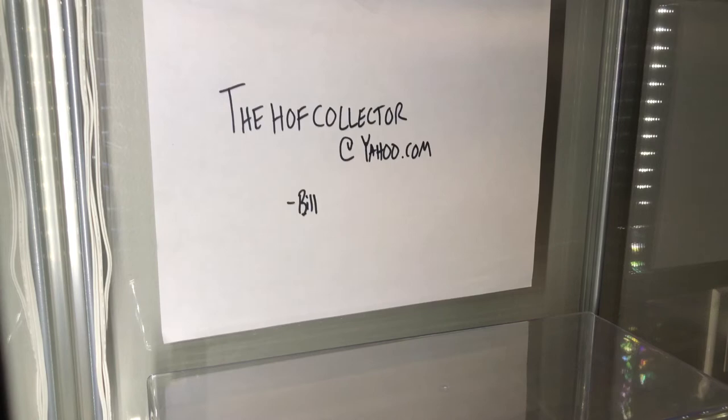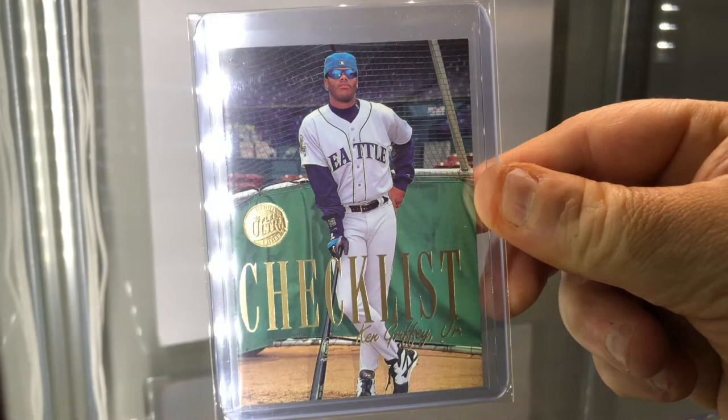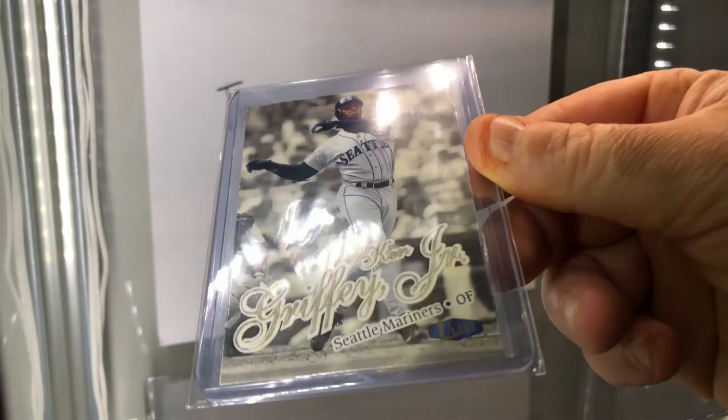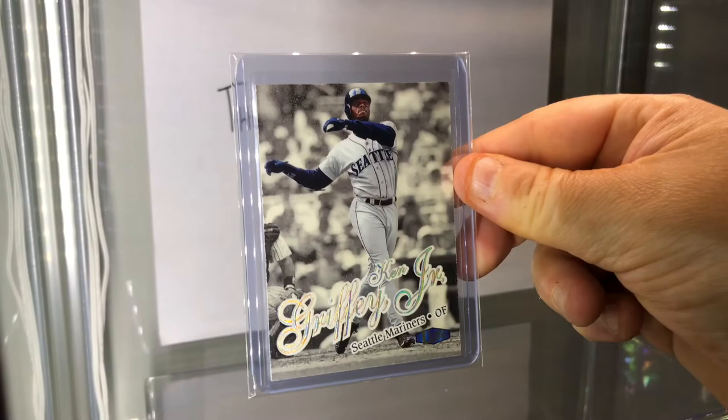I'm going to go 90s again with some Griffeys. Here's a Fleer Ultra checklist gold medallion - look at the pose there. Gold medallions are parallels; they were one per pack. Here's another gold medallion - I think this is '98, it kind of has a sparkle on the card, love the shine. Classic card, gold medallion Griffey.